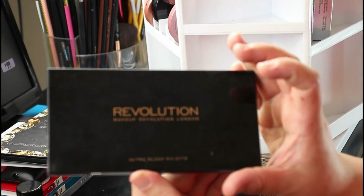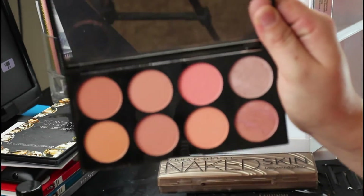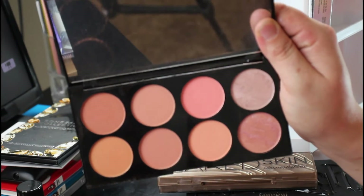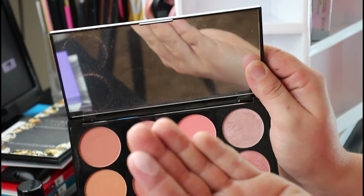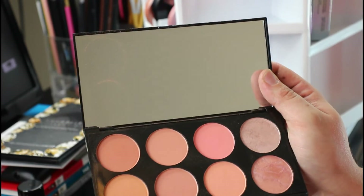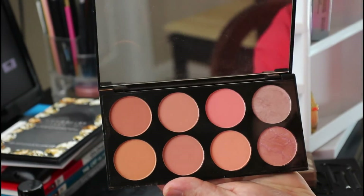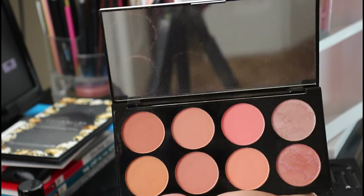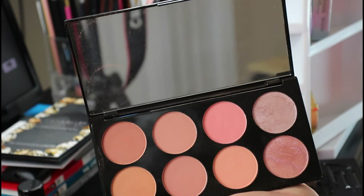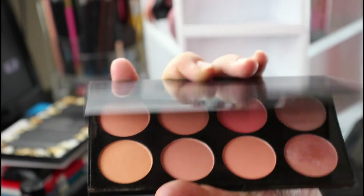I've actually stopped buying contour palettes because it's a waste of money when I only use one shade. I'm going to keep the Anastasia kit though. This is the Makeup Revolution Ultra Blush Palette in Hot Spice — I really like it. There are shimmery shades you can use as a highlighter if you want a pink highlight. It has pinks, corals, and darker corals. You get eight shades for about $10, and it'll literally last you forever. If you're on a budget and want variety, get this.